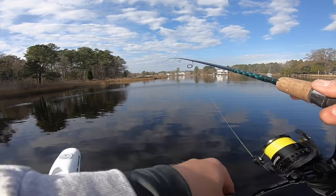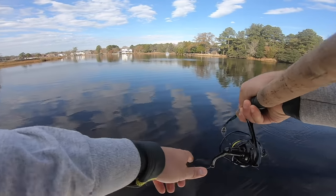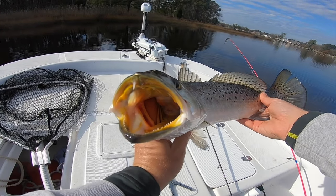Still on, dude - running at the boat, look at this! That was insane, he just picked it up. That is the yellow mouth that we came out here for!